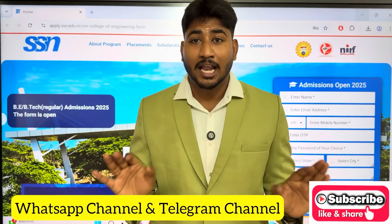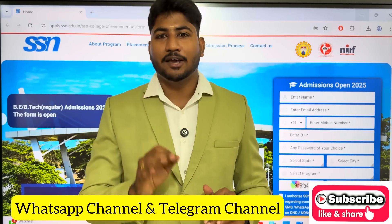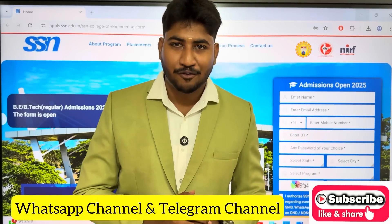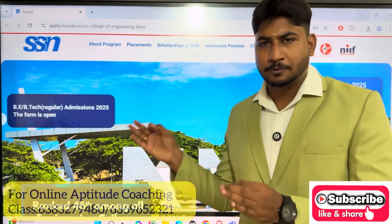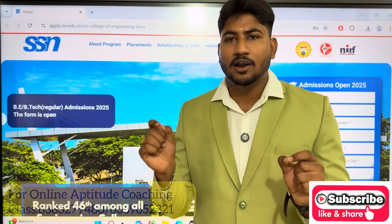Without any delay, let's go to SSN College of Engineering, Tamil Nadu's No.1 private engineering college under Anna University. We will fill in the management quota application. Dear students and parents, you can get the link in the description or from the SSN College website.